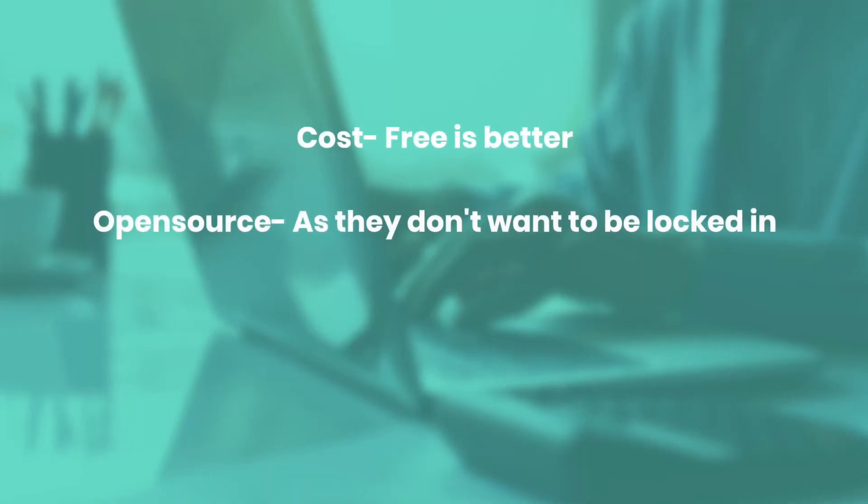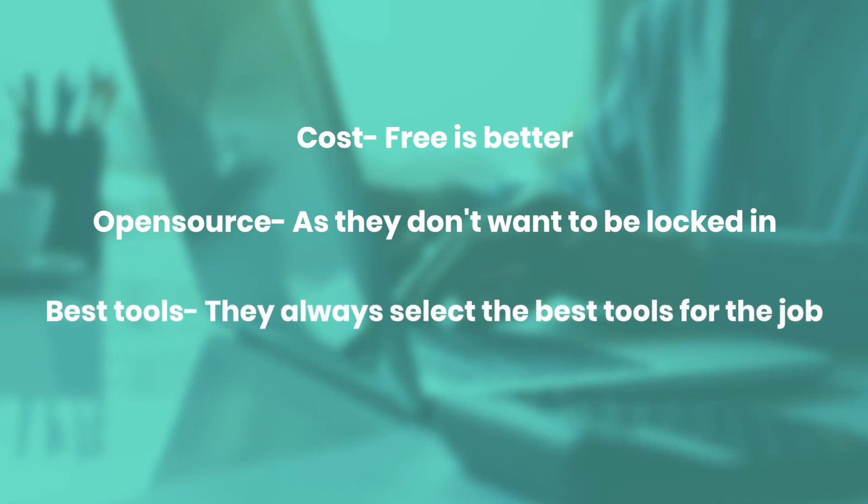I've spoken to numerous people who tell me that open source is their chosen path because of cost — free is better — open source, as they don't want to be locked in, and best tools, as they always select the best tool for the job.